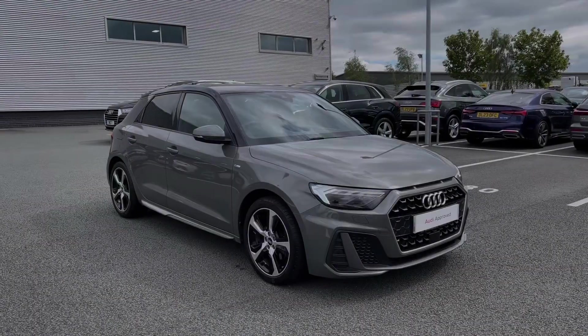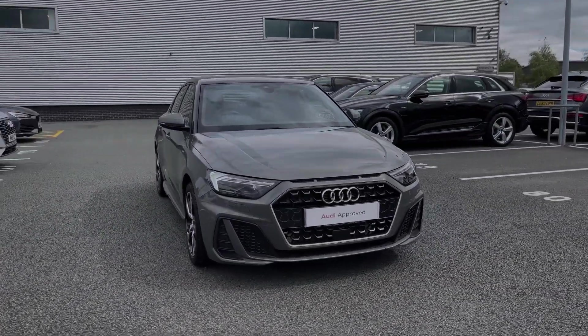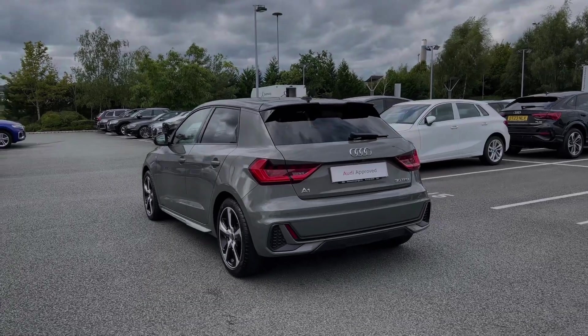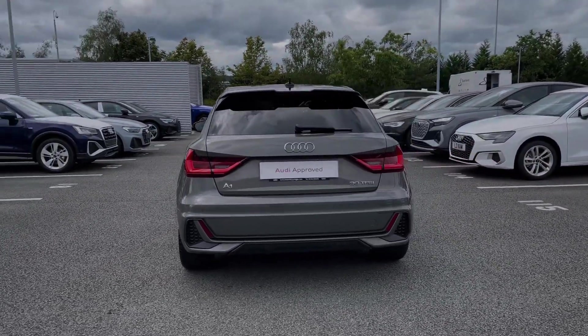Hello, my name is Ben from Stoke Audi and today I'm going to be talking you around this Audi approved used vehicle. This is a 2020 Audi A1 Sportback S-Line 30 TFSI with the 6-speed manual gearbox. This particular Audi A1 comes finished in the Kronos grey paint finish and at the time of recording this video, this vehicle has covered just over 2,160 miles.